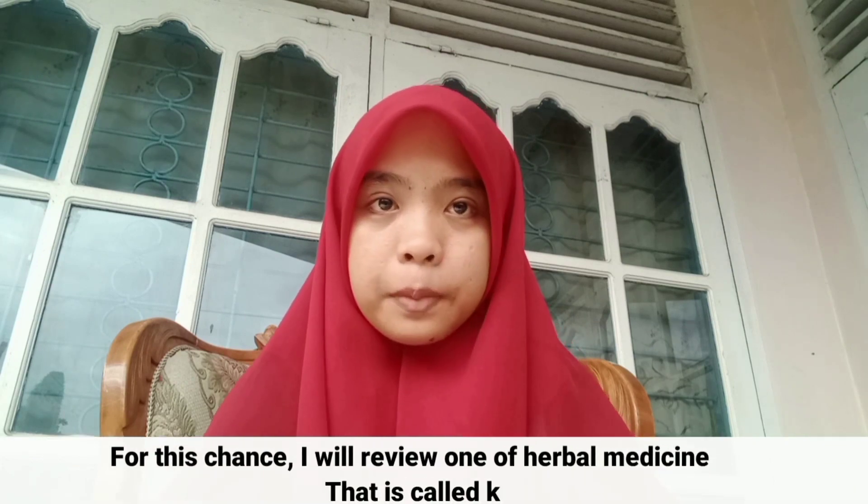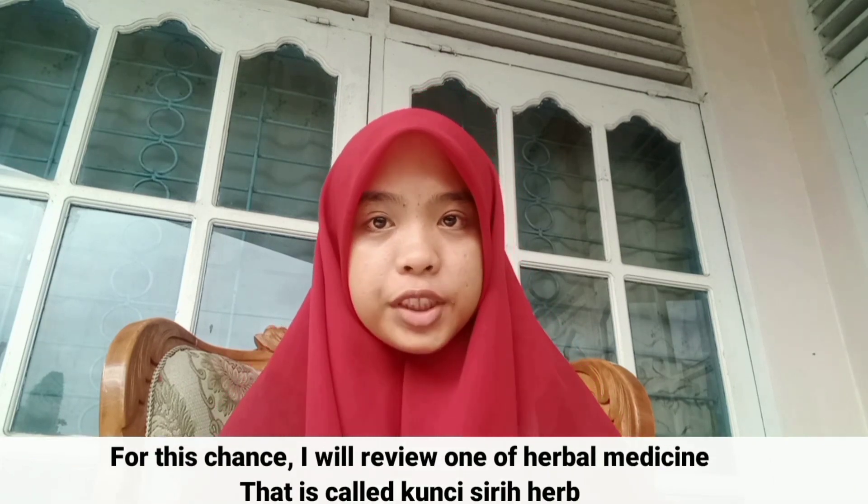Okay, I'm Nadira Dusrani, student ID 2011-2009 from Public Health Science of Andalas University. For this review, I will review one of the herbal medicines called Kunchisir Herb.